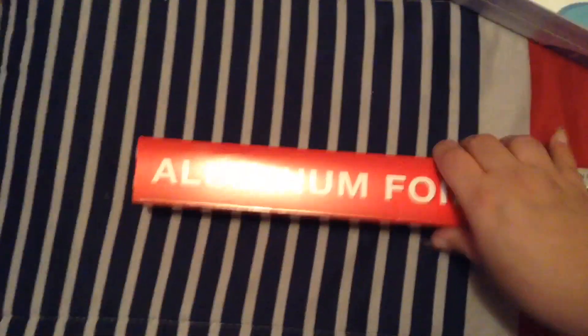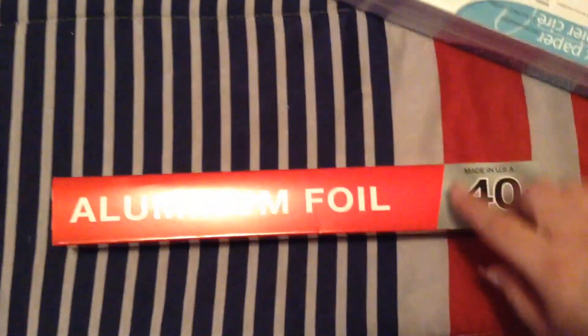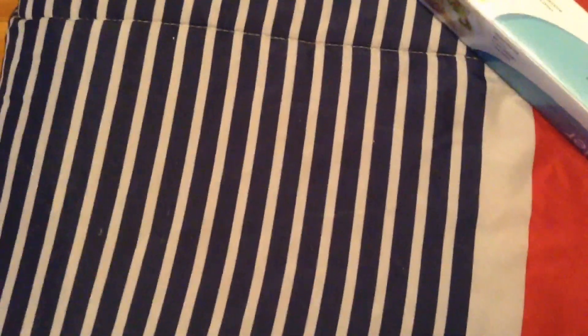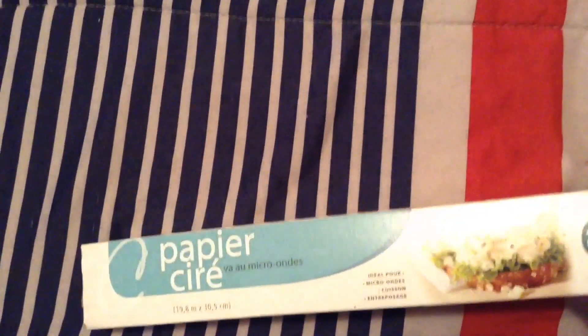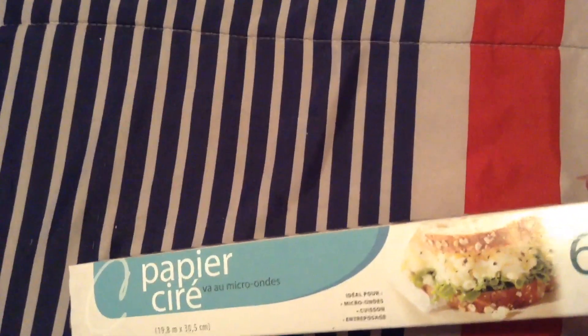Hello my beauties and welcome back to my channel! I'm gonna do a Dollar Tree haul for you guys. I'm gonna start with my household items. I got some aluminum foil. I thought this was parchment paper but apparently it's not — this is wax paper. I wanted it for cookies.